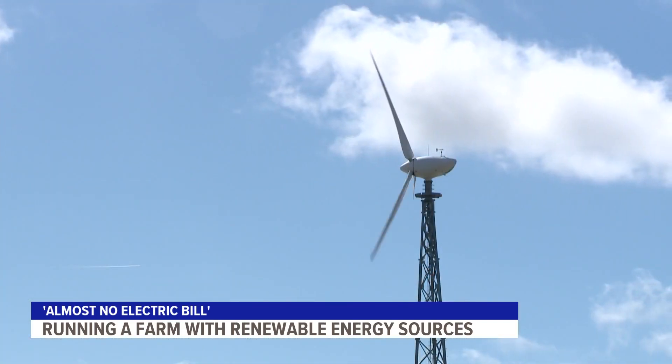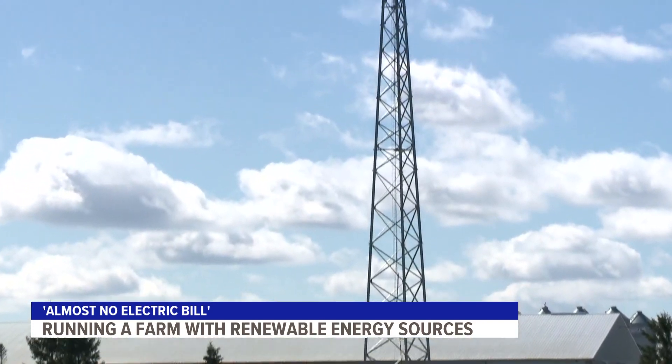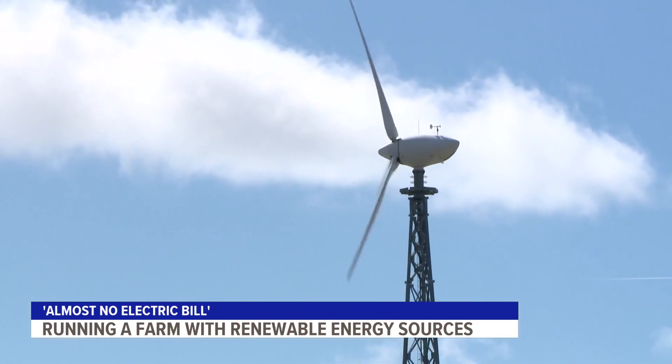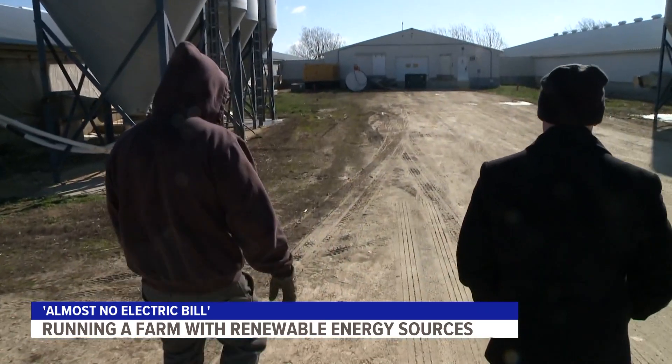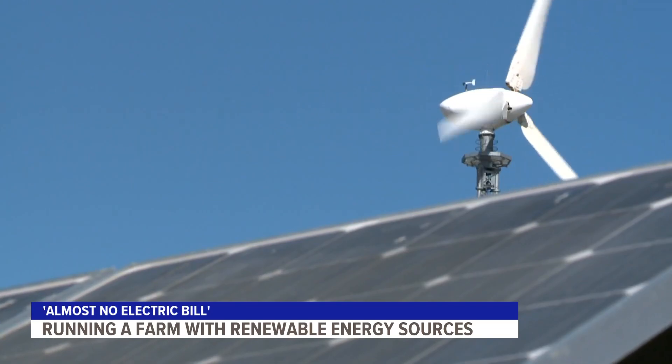The wind turbine generates three times more power than the solar panels, even though it takes up less acreage at the ground level — two energy sources keeping farm operations spinning successfully and leaving a green footprint at the same time. In Linn County, Connor O'Neill, Local 5 News. Aside from raising hogs, Russell's farm also harvests corn and soybeans annually.